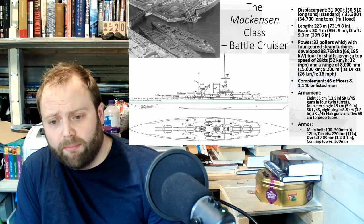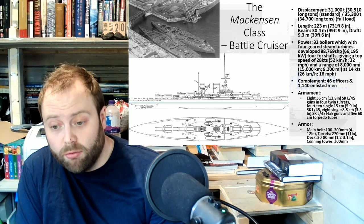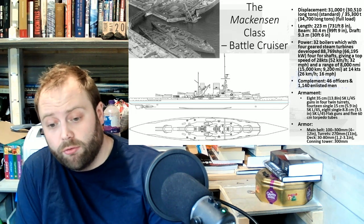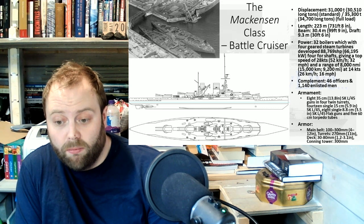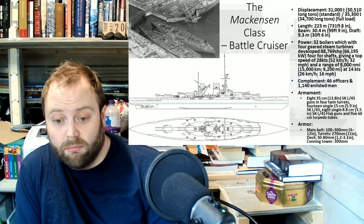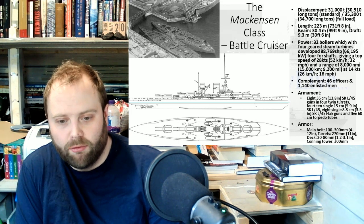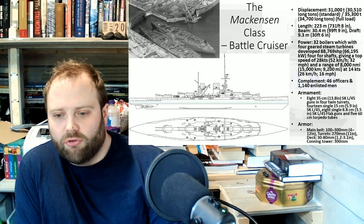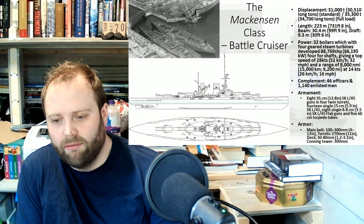The Germans announced the Mackensen-class battlecruiser, which is not necessarily as disappointing as the Bayern-class battleship was. Because they have eight 13.8-inch guns, theoretically more powerful than any of the British battlecruisers at the time, which have 13.5-inch guns. So the guns are a little bit bigger — theoretically a little bit more. It's not much, not enough to really write home about, but it's a bit.